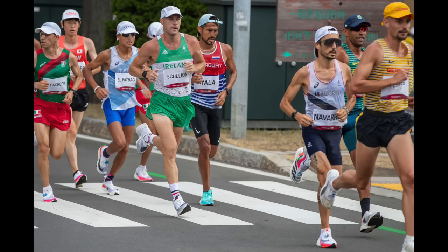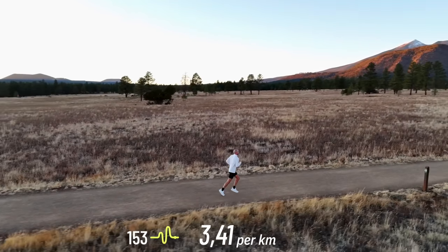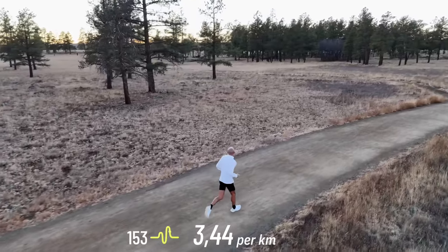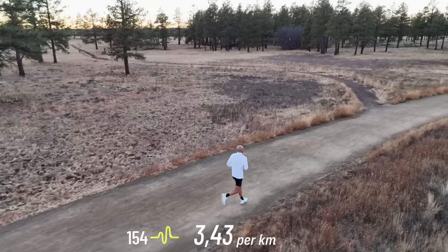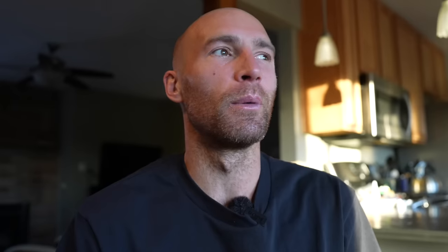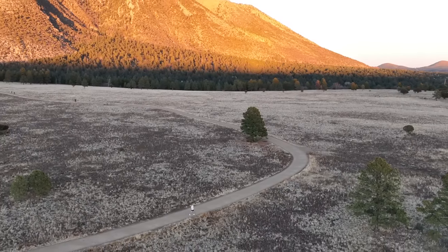What I try to do on this channel is not just document the training from a perspective of look how fast I am or look how amazingly fast this session was. I try to do it in a way that I can help educate people to learn from what I'm doing — to help you be better at running, better at sport, and perhaps handle the ups and downs of sport life a little bit better. Given that we all go through ups and downs and could probably use some advice every now and again, this might be a great video.